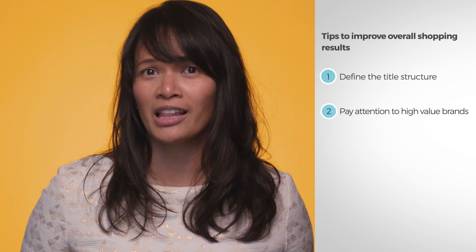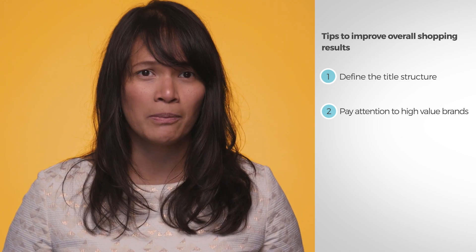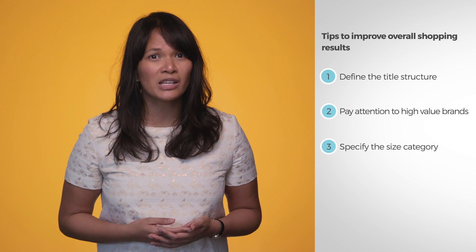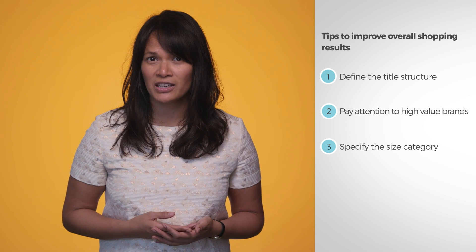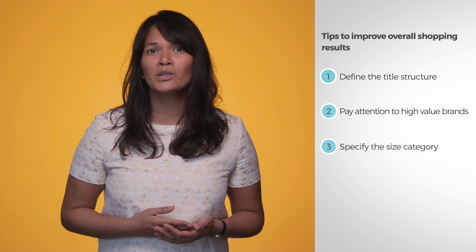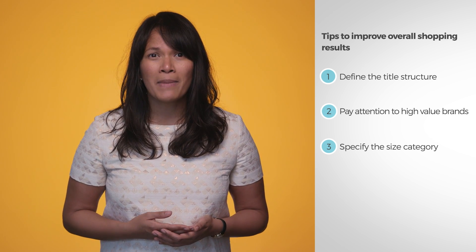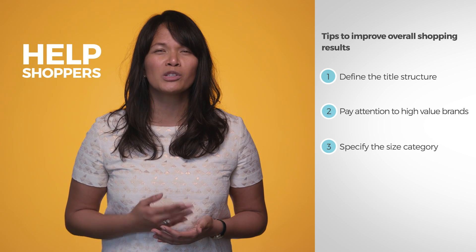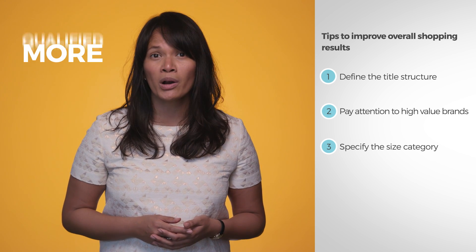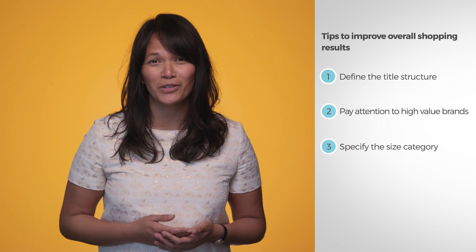For example, say you sell lollipops — shoppers may be more interested in the flavor than the brand. Three, specify the size category. If you sell items that target an audience looking for a specific size, make sure you've filled out that size category column in your data feed. This may include sizes like petite, plus size, big, or tall. By matching size type with search intent, you can help shoppers specifically looking for the sizes you offer, which will in turn help you get more qualified clicks. You don't want to show your petite size clothing to somebody who's looking for tall sizes.